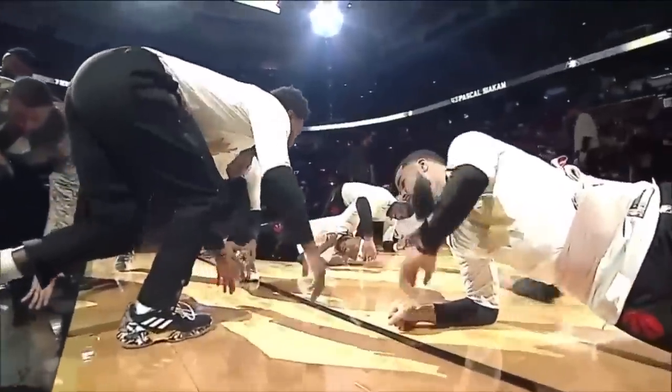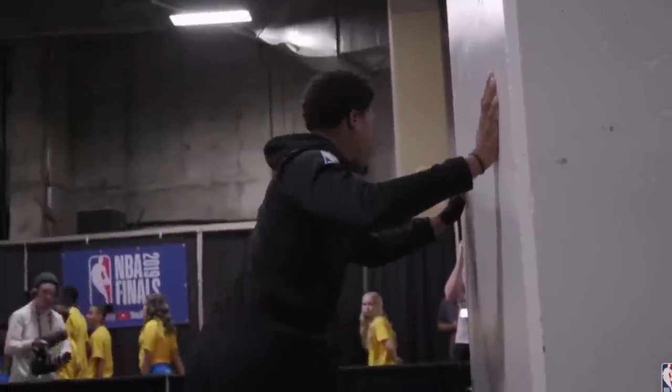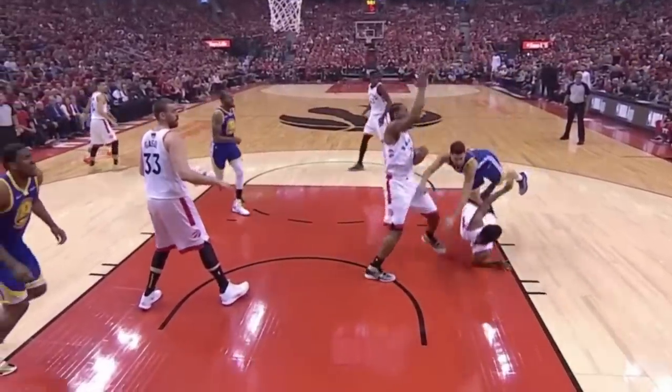Raptors point guard Kyle Lowry averaged just 14 points per game last year, the lowest among any NBA All-Star. Despite underwhelming raw numbers of late, he's now quietly made five consecutive All-Star teams, but he's often left off of top point guard lists and comes under fire for fading during the playoffs. So, what gives?